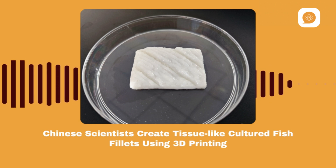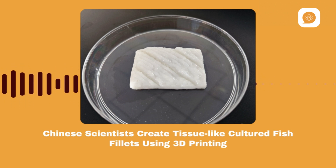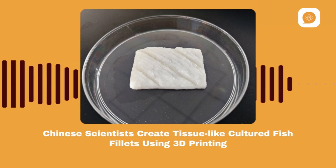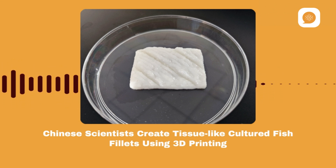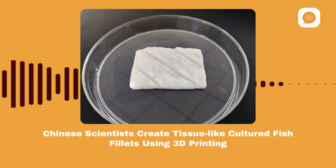The team focused on the large yellow croaker, a popular marine fish in China. They extracted muscle and fat stem cells from the fish, encouraging them to grow along a 3D-printed structure. In just 17 days, they developed a simulated fish fillet with similar characteristics to real fish meat, such as color, texture, and elasticity.